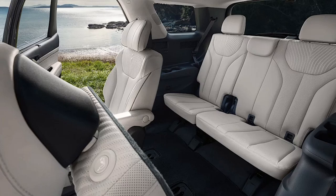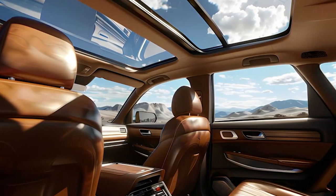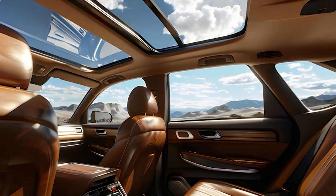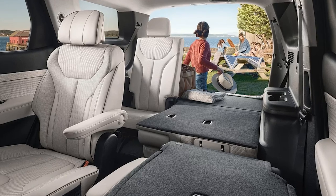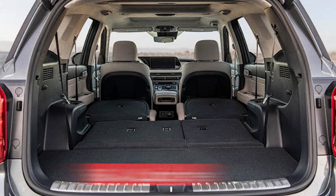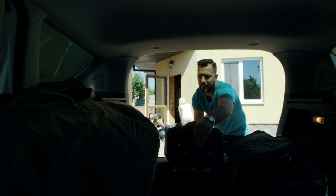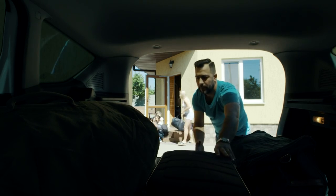The seats are plush and supportive, perfect for long road trips, and both the second and third rows recline to give your passengers more comfort. Need more cargo space? No problem. The Palisade offers up to 86.4 cubic feet with the rear seats folded down, easily accommodating all your luggage, gear, or groceries.